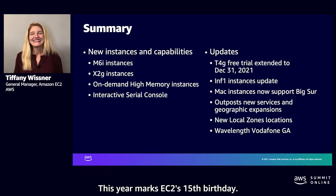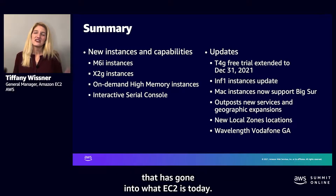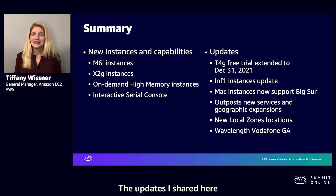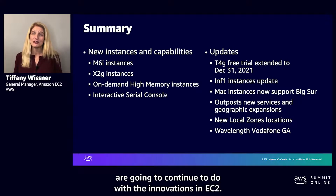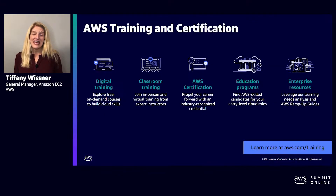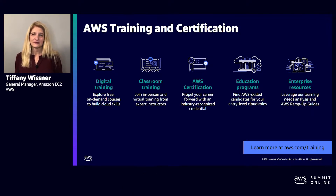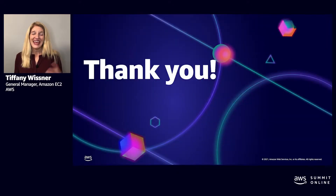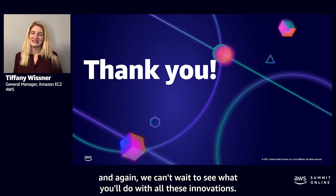This year marks EC2's 15th birthday. Looking back, there's been tremendous innovation that has gone into what EC2 is today. The updates I shared here are just the innovations from this year alone, and we're excited for what customers are going to continue to do with the innovations in EC2. We have many ways for you to learn more about EC2 with our training and certifications offerings at aws.com/training. Thank you so much for your time today — we can't wait to see what you'll do with all these innovations.